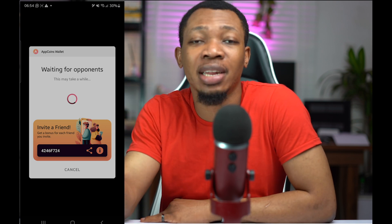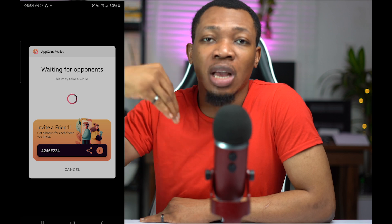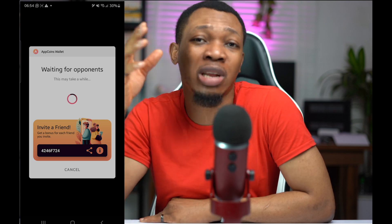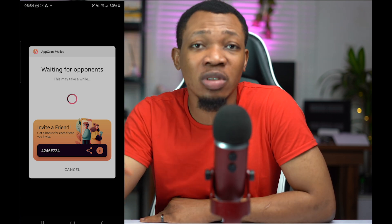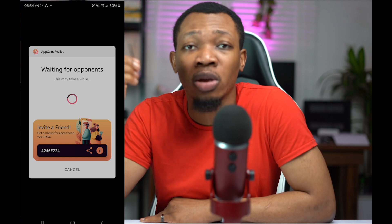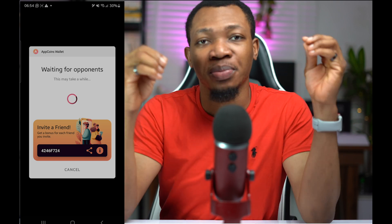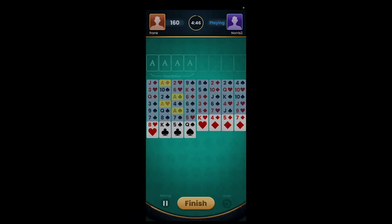All you want to do right now is to go ahead and use the link I have in the description of this particular video and get access to the Aptoid app. You can download the Aptoid app itself and also the Aptoid Wallet, get to make your deposits, and then start playing games using this particular application. On playing those games, you can actually start winning series of duels and make money for yourself. So, as you can see right now, I'm inside of the game right here — let us play.